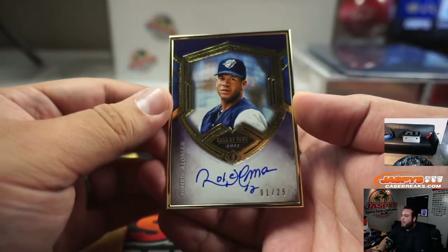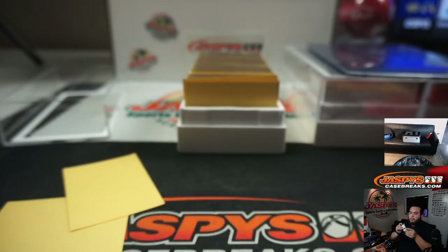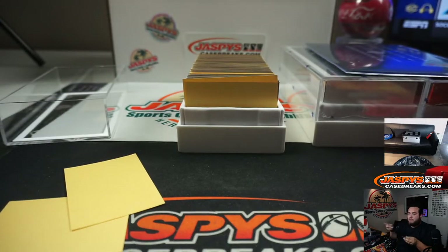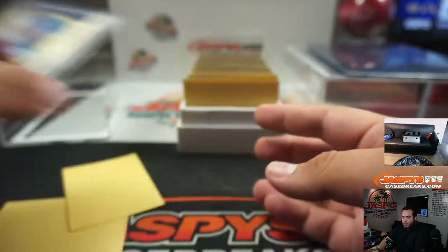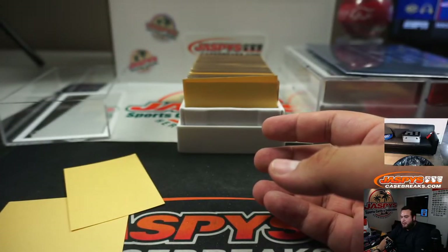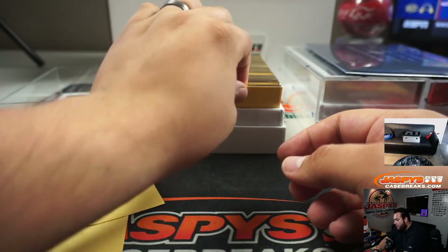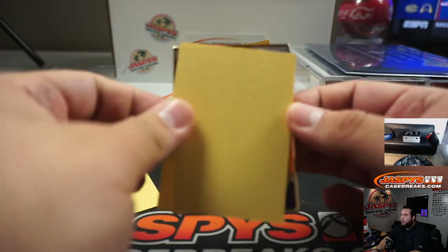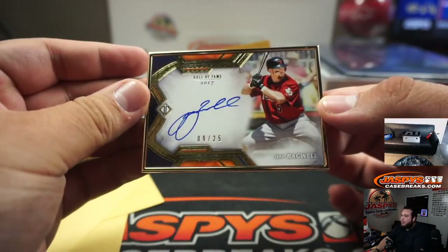We got Roberto Alomar, 1 out of 25. We do the big hits last — living on one-handed, we'll have to keep it suspenseful. We got Jeff Bagwell, 9 out of 25.